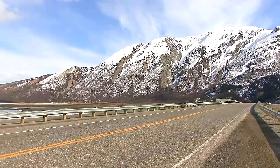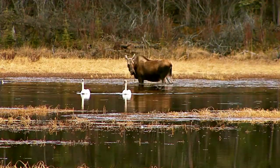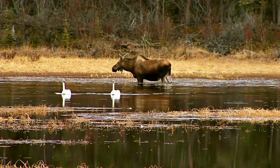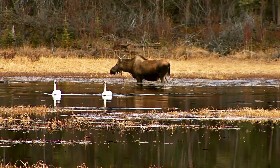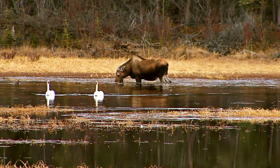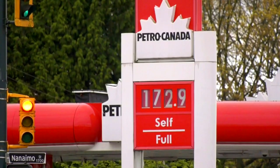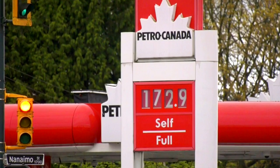Do not cross the border with firewood or any plants with soil. We don't want any more pine beetles killing our forests. The rules are there for a reason — you want to keep your country safe, and we want to keep ours safe too. Now that all that is sorted out, let's talk logistics.